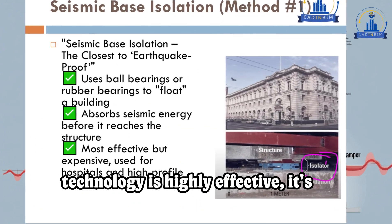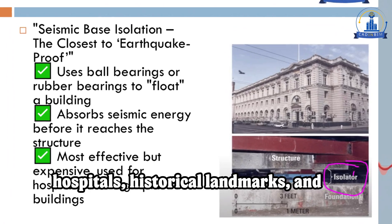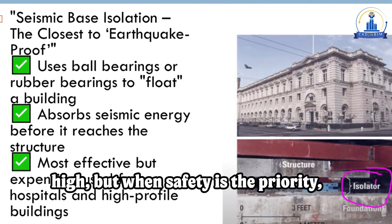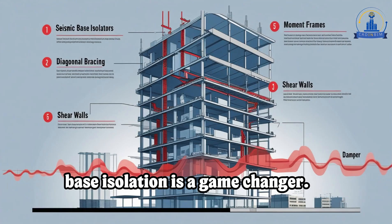While this technology is highly effective, it's mostly used in high-profile projects like hospitals, historical landmarks, and critical infrastructure. The cost is high, but when safety is the priority, base isolation is a game-changer.